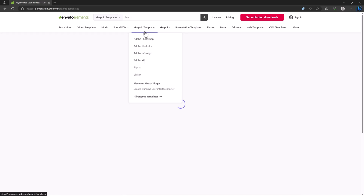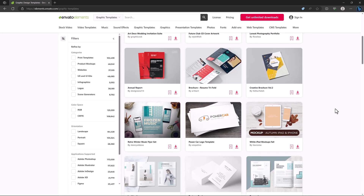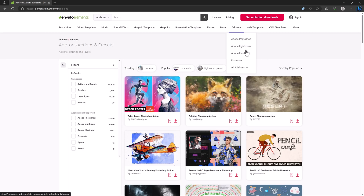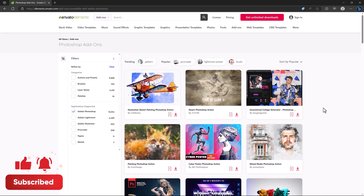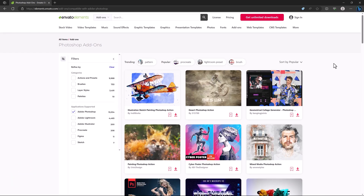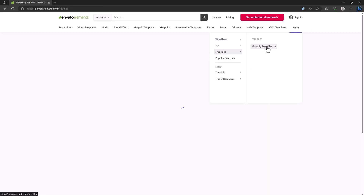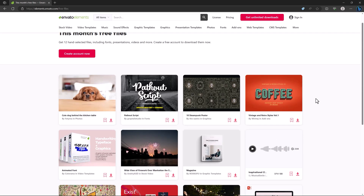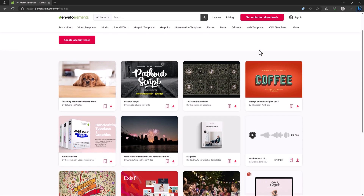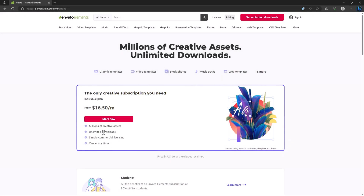If you're a graphic designer they have options for you too, and they have plugins for different software especially Adobe Photoshop. If you can't afford their subscription, they also have free files updated every month — check the link in the description below.